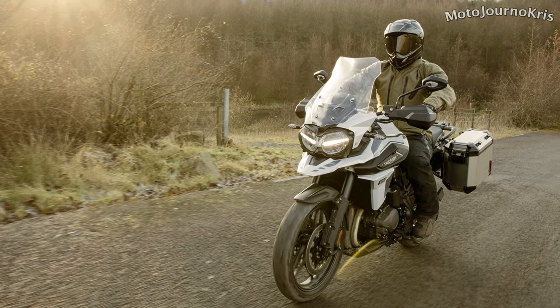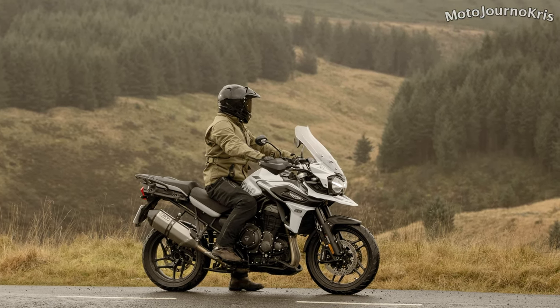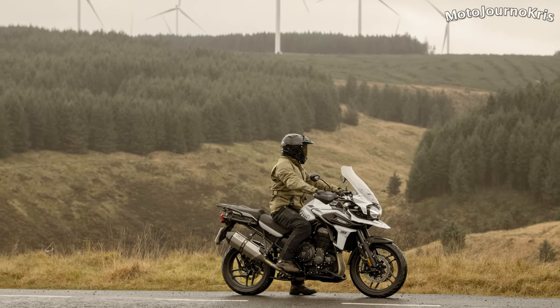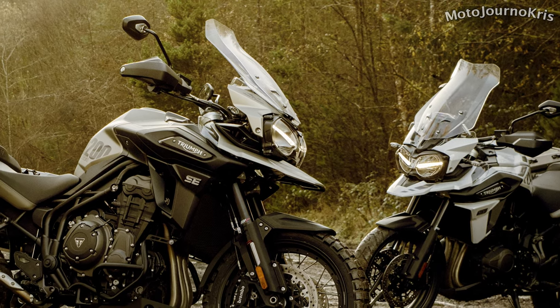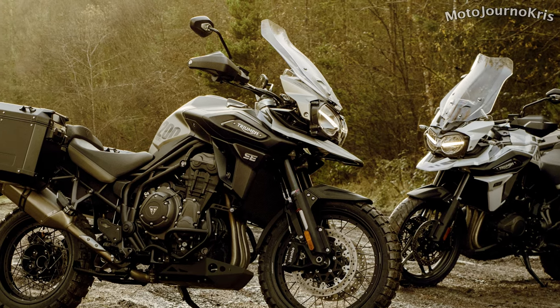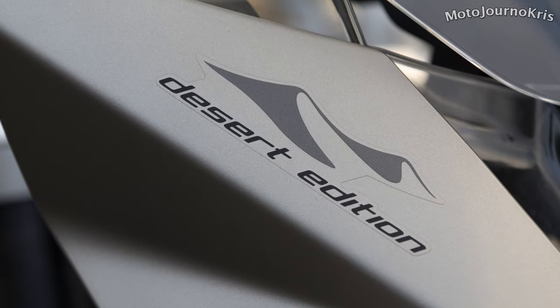The updated Tiger 900 models will no doubt be at the top of riders' minds for 2020, so these special editions may be an attempt to get people looking back at the larger 1200cc Triumph adventure options, somewhat bridging the gap between the XCX and XRX models to the higher spec XCA and XRT models. Pricing and availability haven't been announced quite yet, so we'll have to wait and see how these compare to the standard versions as well as to the Tiger 900 options — I'd imagine with a bit of exclusivity, perhaps enough to tip some potential buyers towards these 1200cc options.